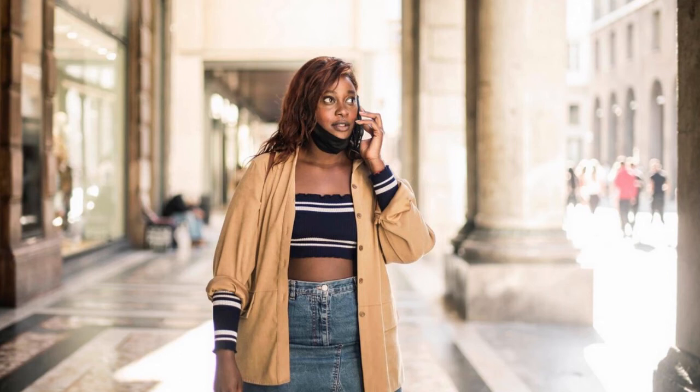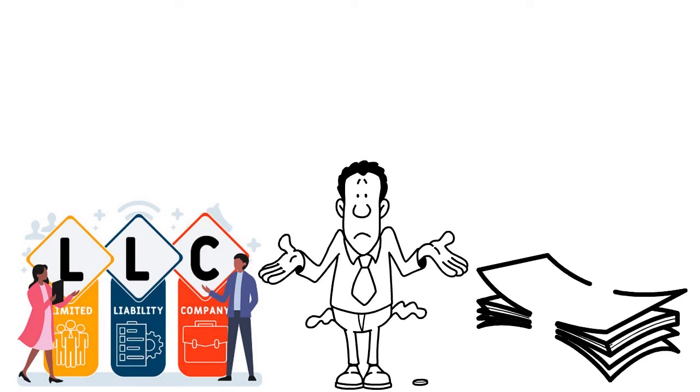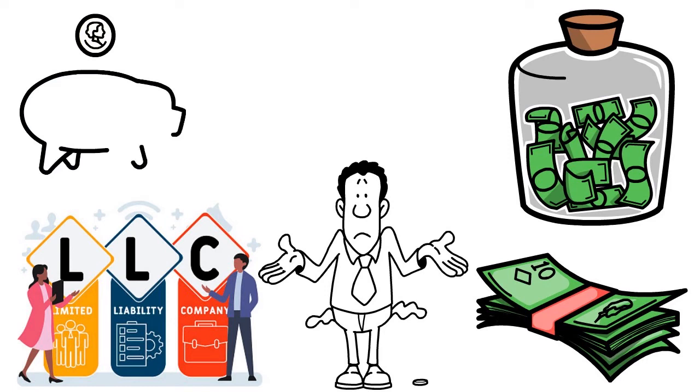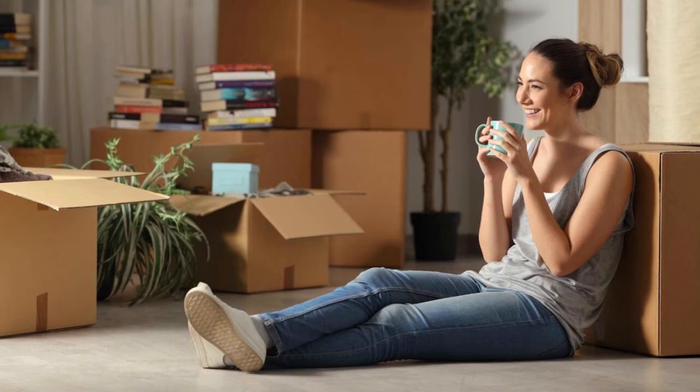Start by opening a business checking account — that's the minimum. You also want to open a business savings account. You need at least $1,000 to $2,000 in the credit union — we're talking about businesses here, you have to have money to make money. If you have extra cash, you can also open a certificate of deposit or a money market account.